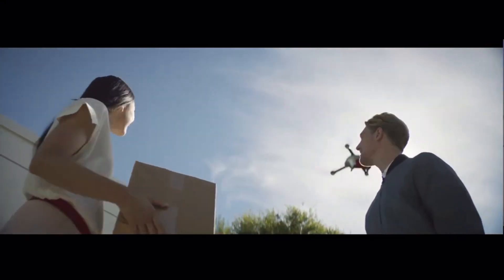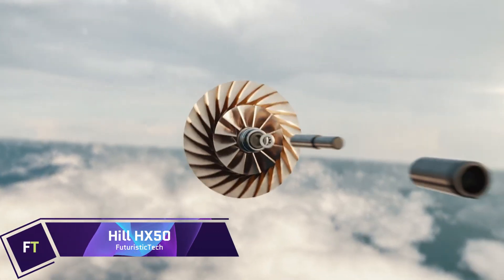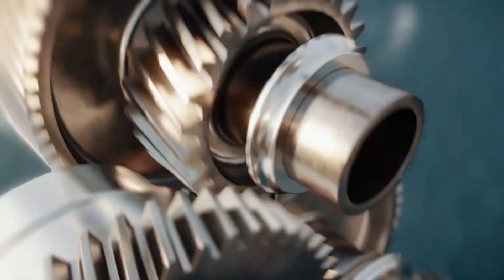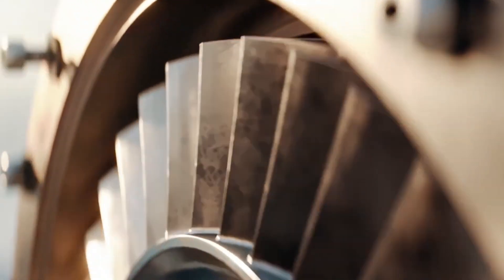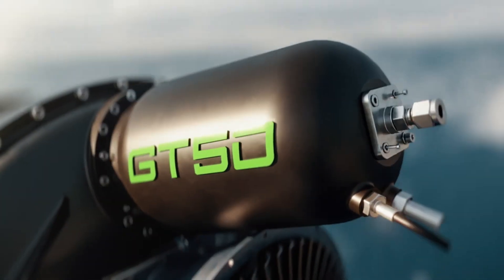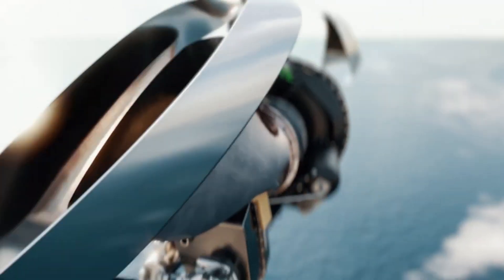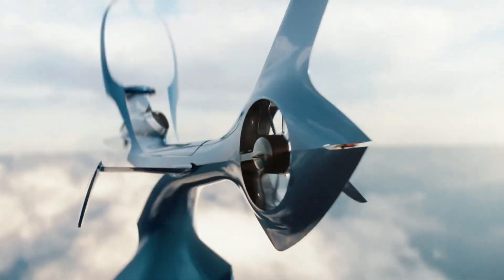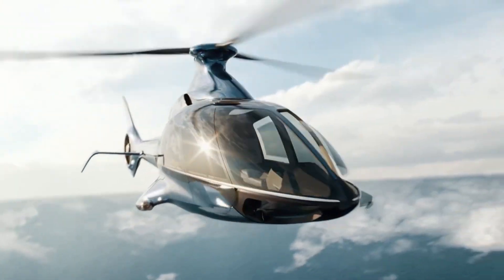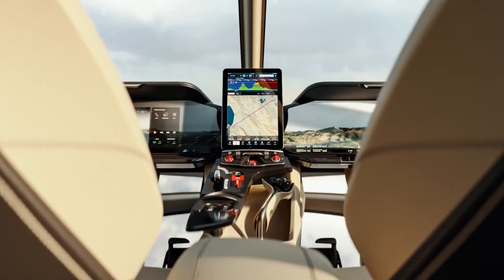Hill HX50: As far as private helicopters go, the Hill HX50 is the pinnacle of class and refinement. The combination of its sophisticated design and high-tech performance features makes for an unrivaled flying experience. A maximum range of 700 nautical miles and a cruise speed of 140 knots are both made possible by the HX50's 500 horsepower engine, with a 1,760-pound payload capacity.